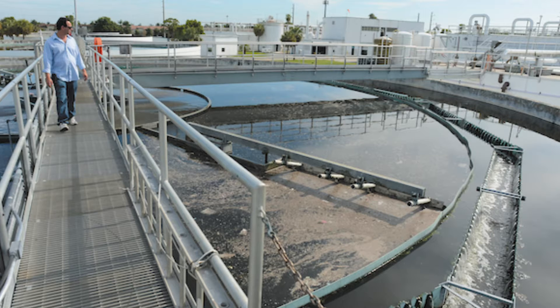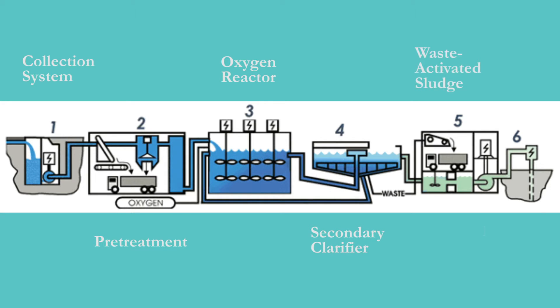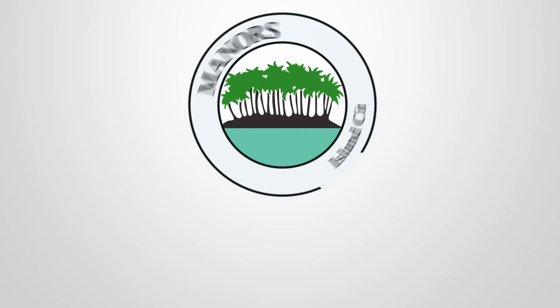Raw sewage entering the plant goes through a multi-step clarification process whereby debris and organic material are removed to create effluent water, which is then pumped into 3,500 foot deep injection wells ending in a mineral rock formation called the boulder zone.